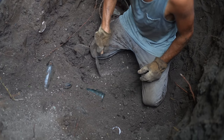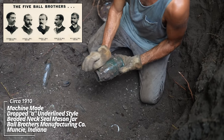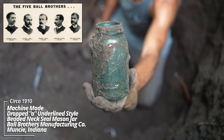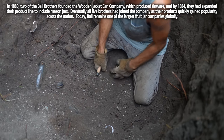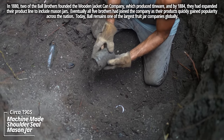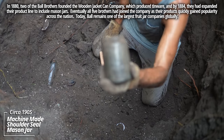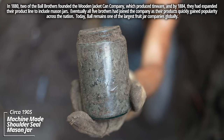Looks like a mason jar. It's a Ball dropped-A double loop — a Ball Mason jar, classic looking. Another mason jar — this is a generic one, just says Mason on it. Circa 1905. Looks like it could be some kind of dressing bottle; it would have had a paper label, but it has a ground lip, so that's a little earlier — could be closer to 1900.